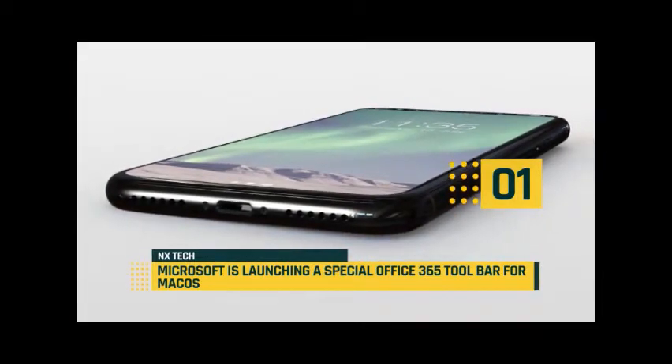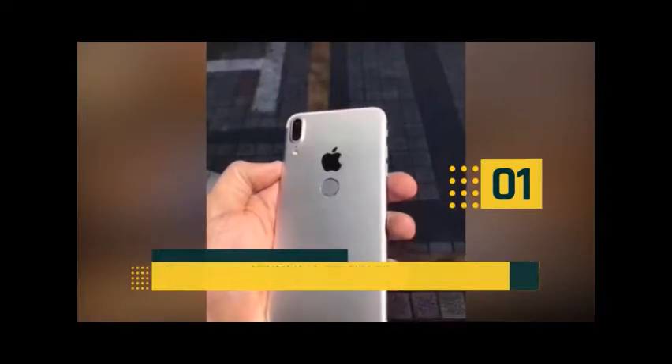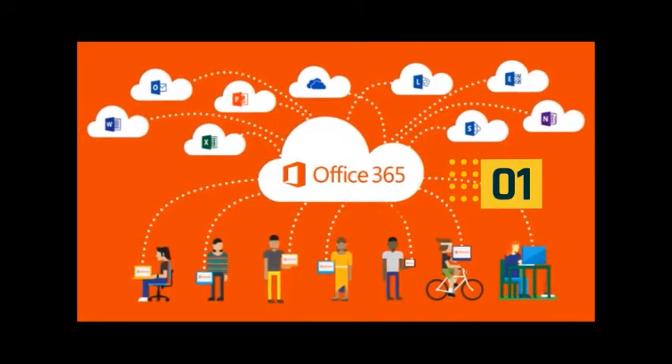My Workspace also includes a list of recently used files, and you can pin important ones or open them up in the app straight away. There are also quick shortcuts to popular Office 365 settings and the ability to pin